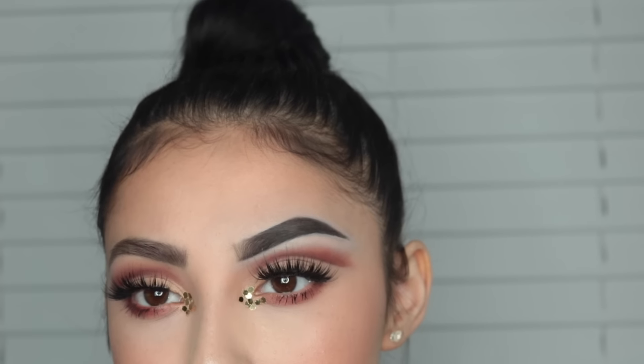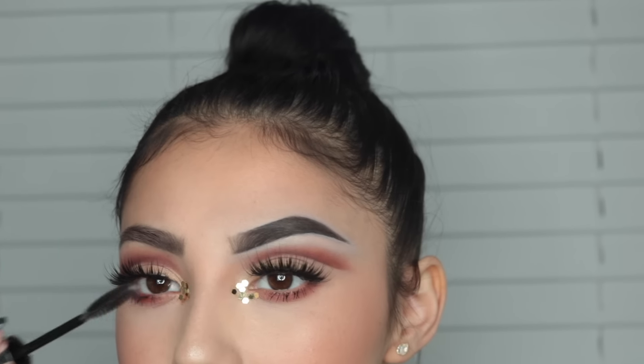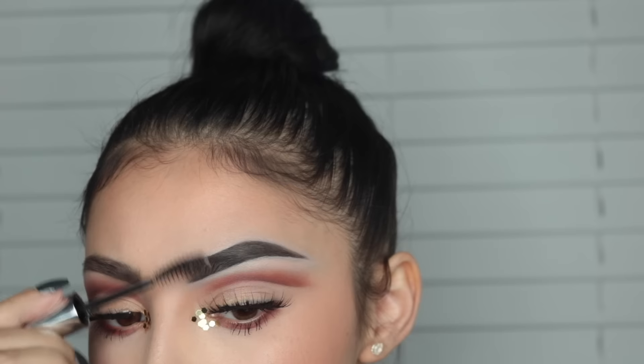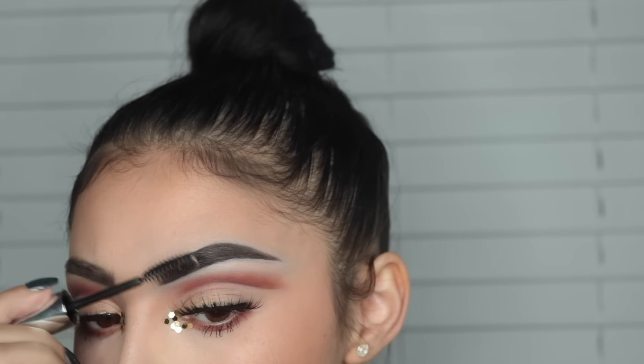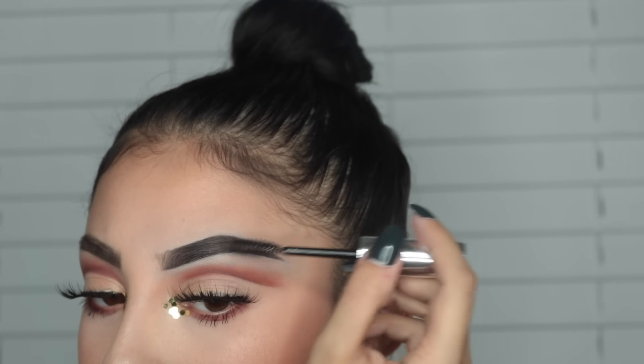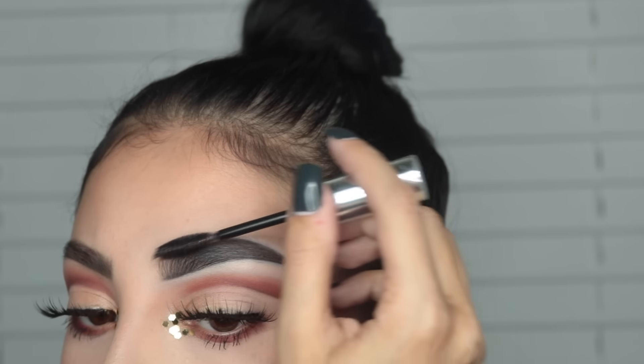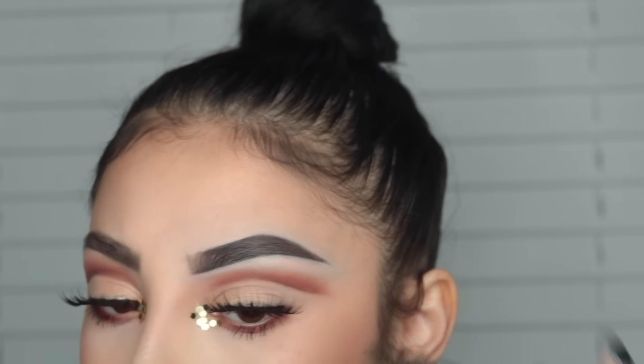No matter what kind of brows I'm doing, I have to use my brow gel, 100%. But the difference here is instead of brushing all the hairs up to look really natural, we're going to be slicking them down — up and then down, like that.